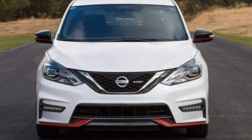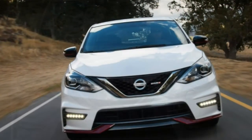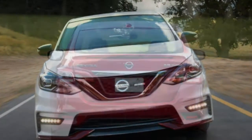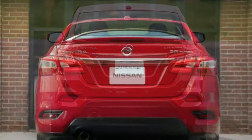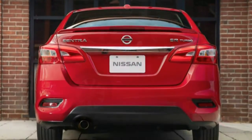Utility: the 15.1 cubic-foot trunk is large for the class, and the Sentra's 60/40 split-folding seat adds some versatility. Center console storage and cup holders are sufficient, but nothing clever. The rear seat has clearly marked LATCH anchors.